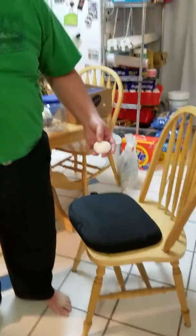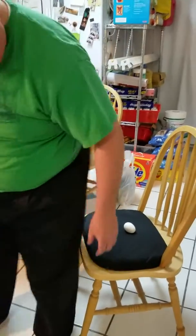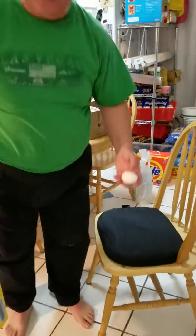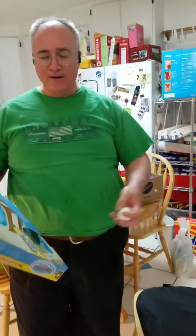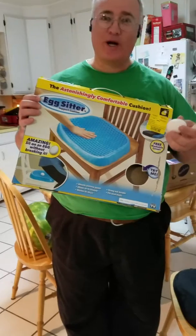It worked! I thought for sure I was going to have an egg in my bum. Still — it worked! What do you know? The Egg Sitter cushion really works.